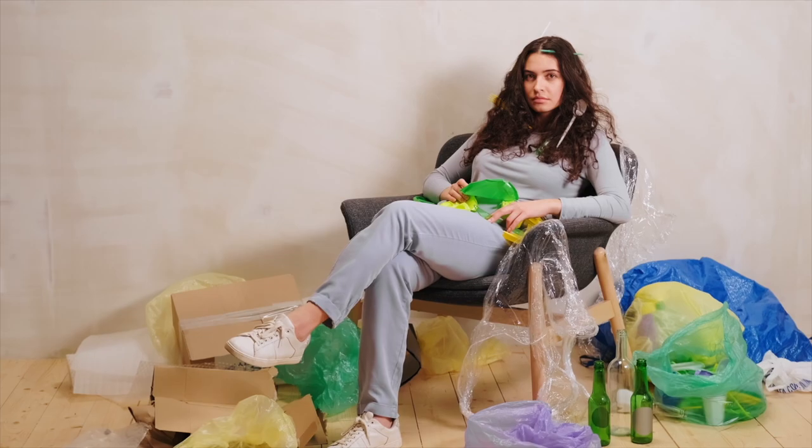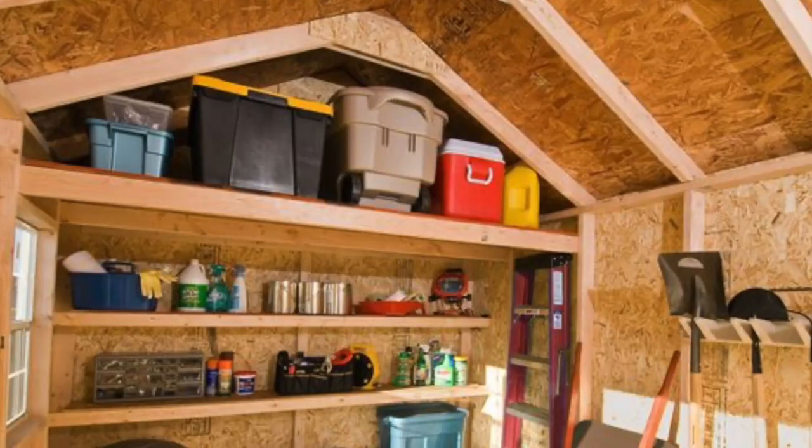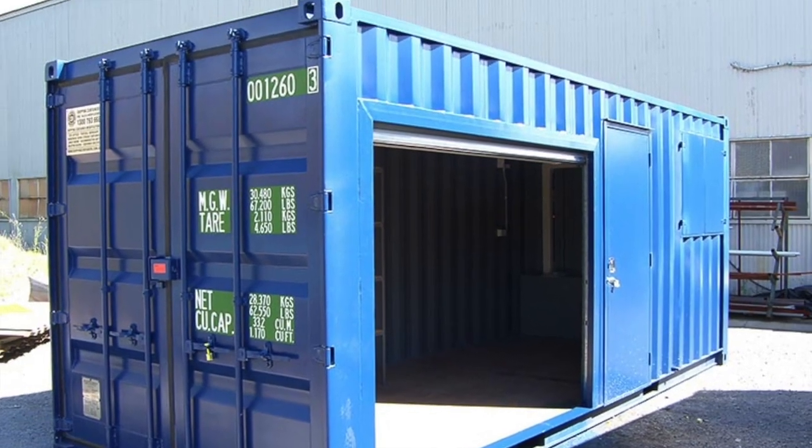Number eight: adding storage. There's a reason that storage facilities are a great investment, and that's because people have a lot of junk. And instead of getting rid of that junk, they will pay to store it. So why not create some storage inside of your rental properties? You could create storage in an unused basement, you could build a shed, or if you've got the space, a shipping container makes for great storage. The great thing about adding storage spaces is that they're relatively low maintenance, so once they're built, there's not a lot of upkeep.